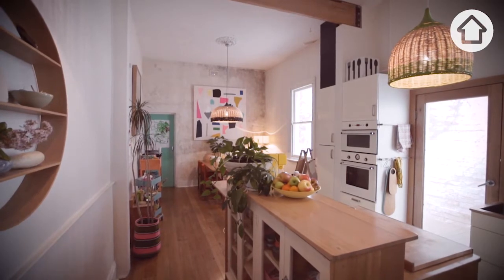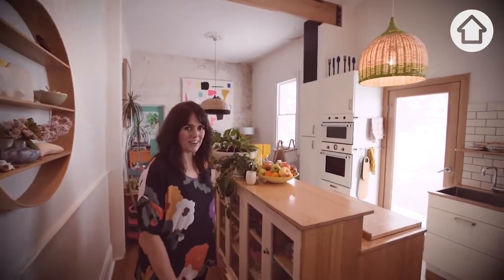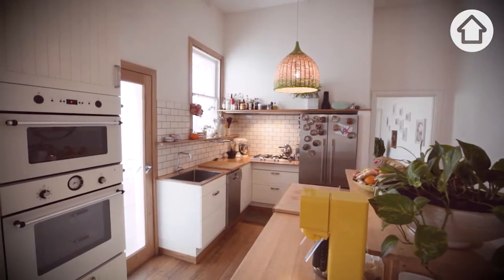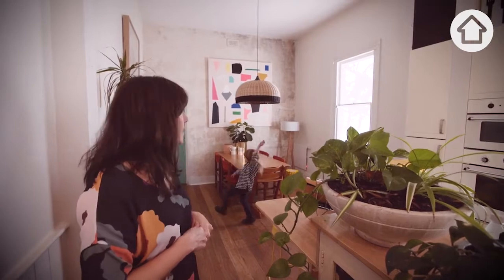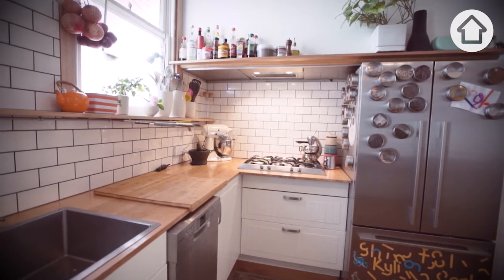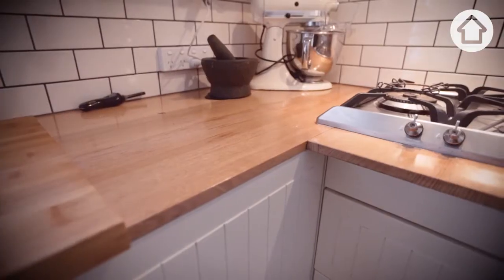This is our kitchen and open plan area. It's our proudest DIY — it used to be two smaller rooms. The floor is new; we put that in ourselves. We designed the kitchen ourselves and built it ourselves. Simon's dad made the bench tops, and I did the tiling. So we are pretty proud of how it turned out.